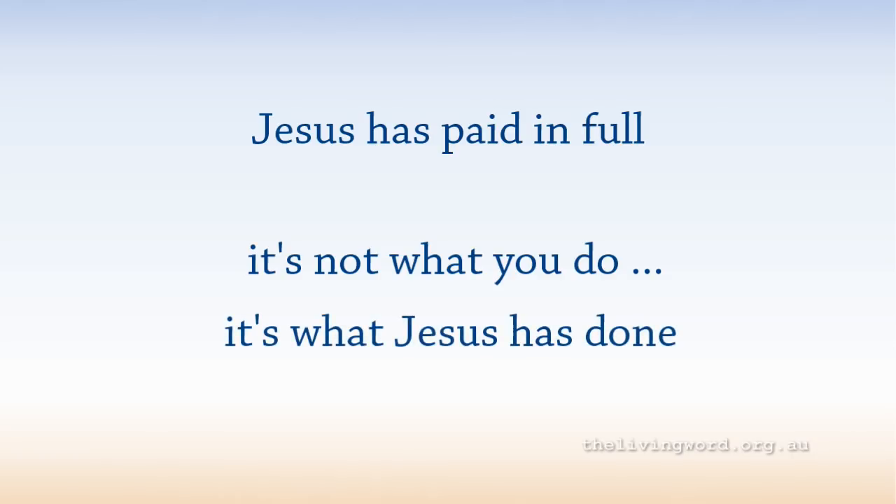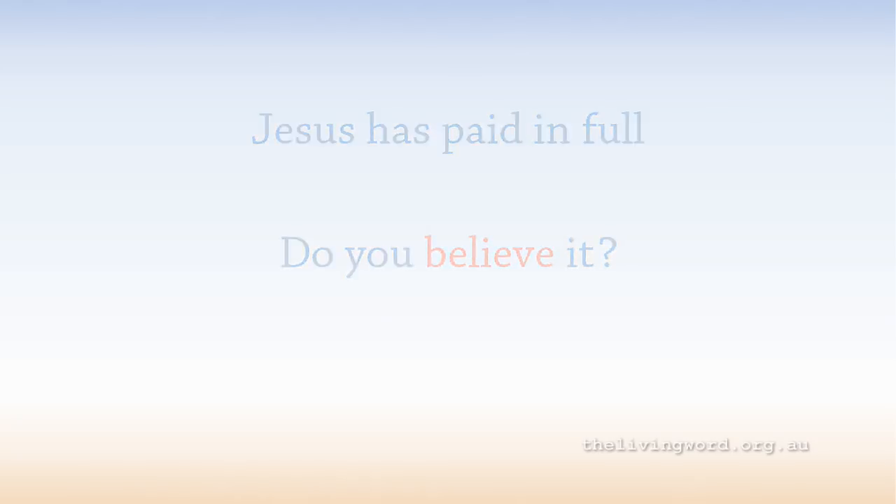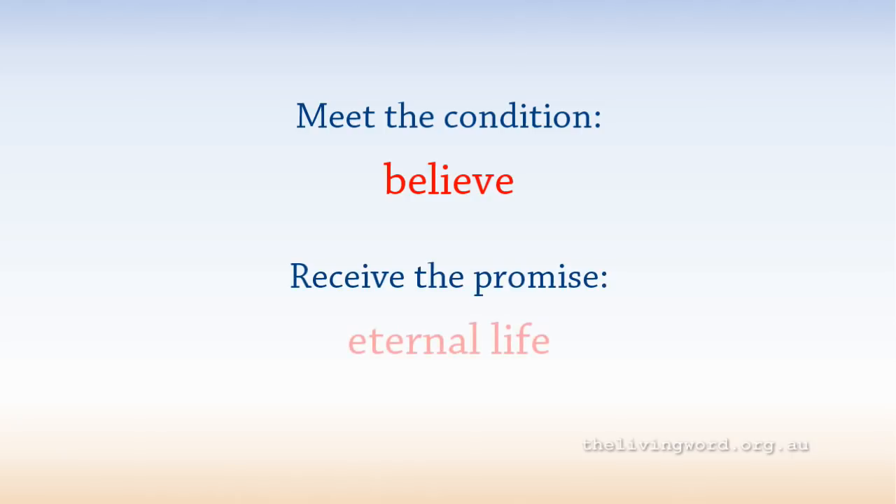But of course, that forgiveness only works for you if you believe it. Do you accept that truth? That's the condition. Believe that Jesus died for you and that He is alive to help you. If you do believe that, God accepts you. And He promises you will live forever.